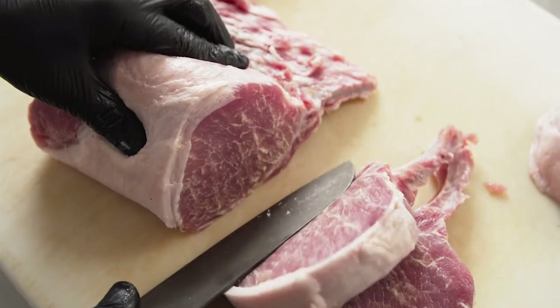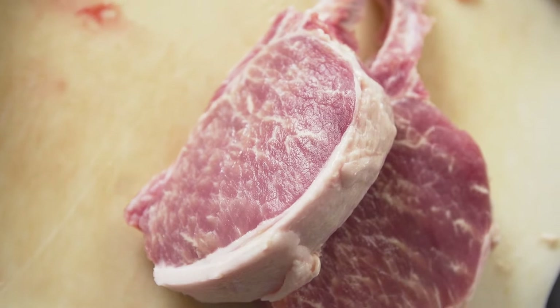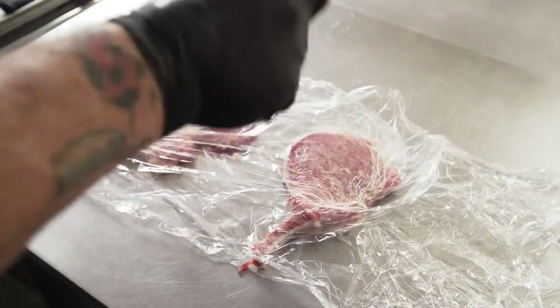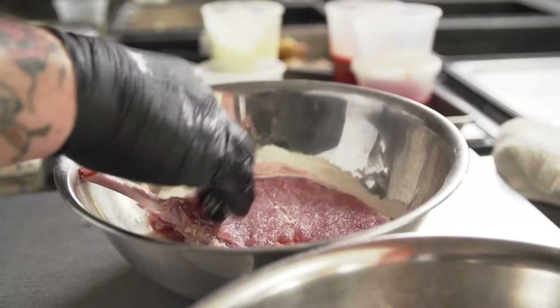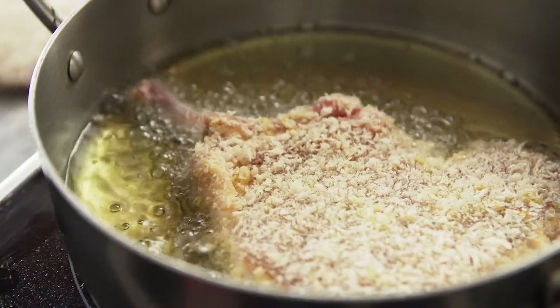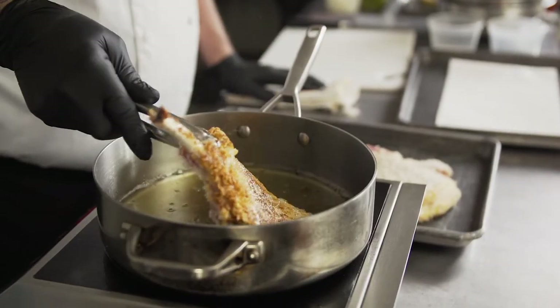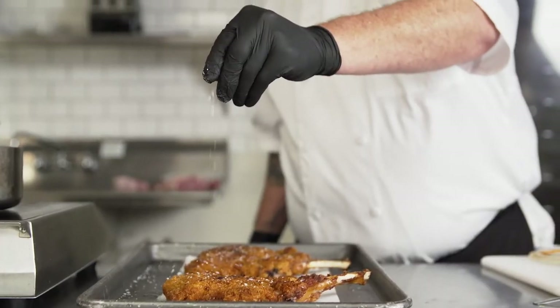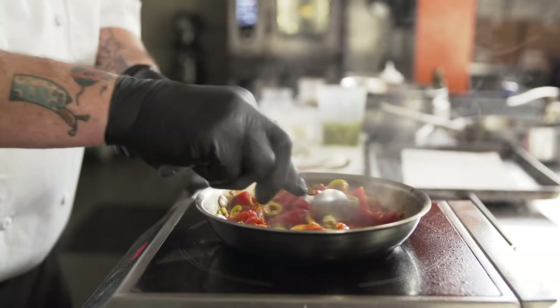For the next dish, my version of Milanese, I took the pork chop, pounded it flat, did a traditional breading station, and then did a pan-fry with it so it got crunchy on the outside, but all the marbling that comes with the Chairman's Reserve just kept the texture and the flavor at its peak. Then I paired it with a San Marzano tomato compote.